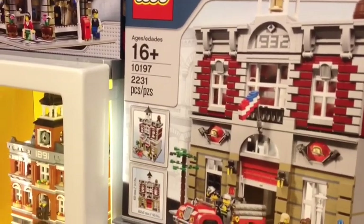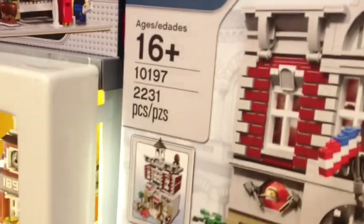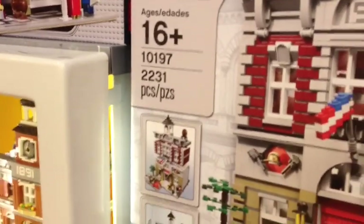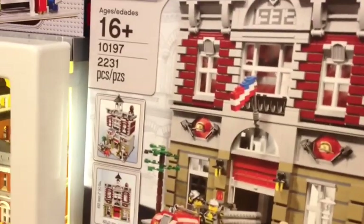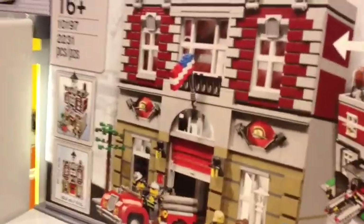I'm totally screwing up the pieces by the way. The other set I mentioned is 2,231 pieces - when I said 10,000 pieces that was the item number, not the piece count. The firehouse is twice the amount at 4,287 pieces, which is a lot more. The other one is only 2,221, but I think the firehouse is a good one to start with. That's what we're going with.